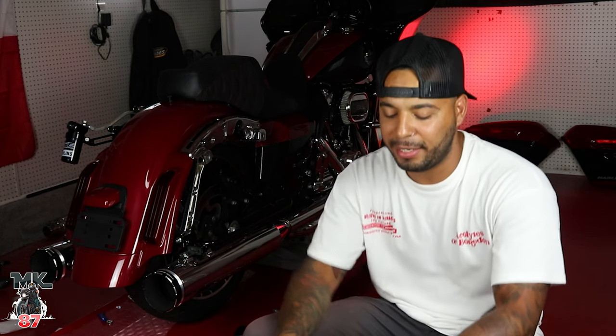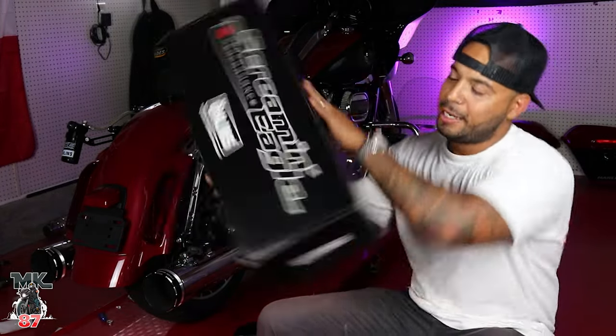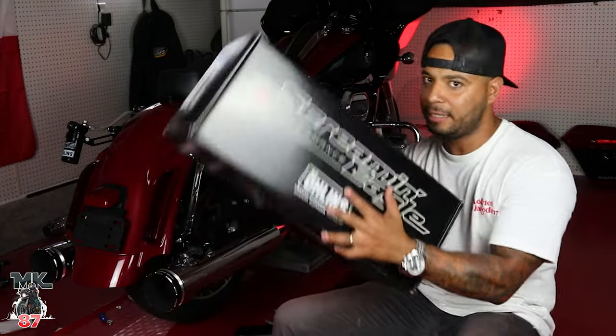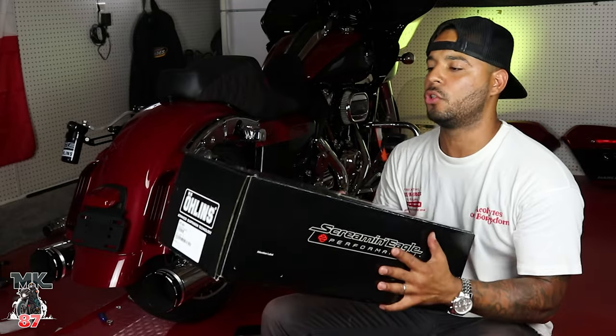Welcome back to another video! Today we are installing the brand new, most anticipated, most wanted Harley-Davidson Screaming Eagle and Öhlins suspension for my 2021 Road Glide. Huge shout out to Harley for sending these out to me — I've been waiting a very, very long time for these. Super cool.